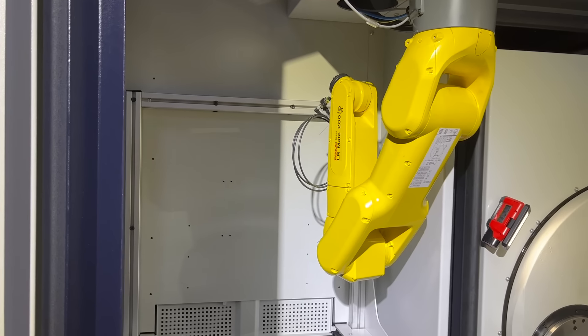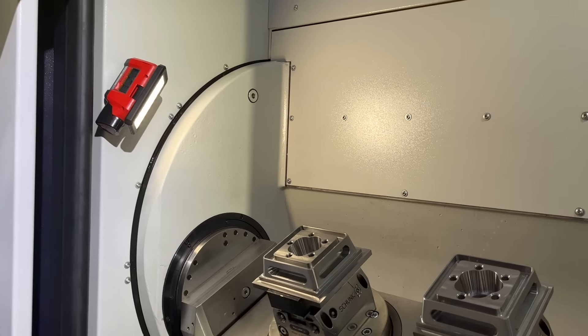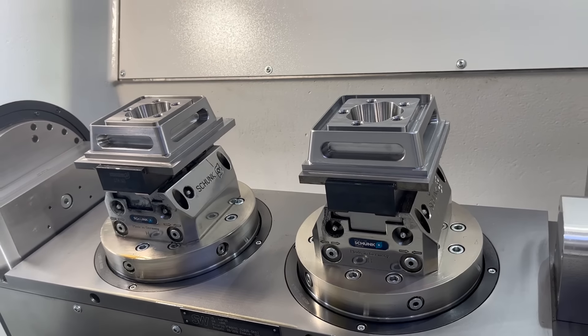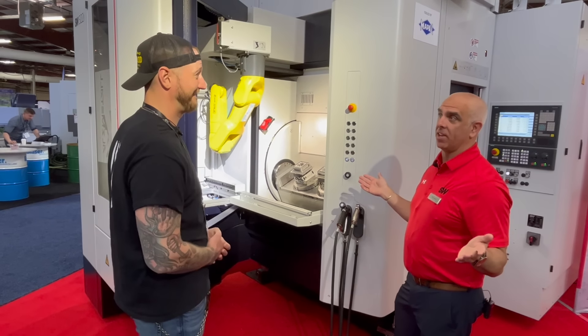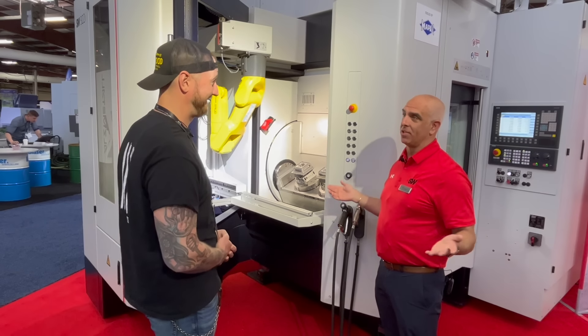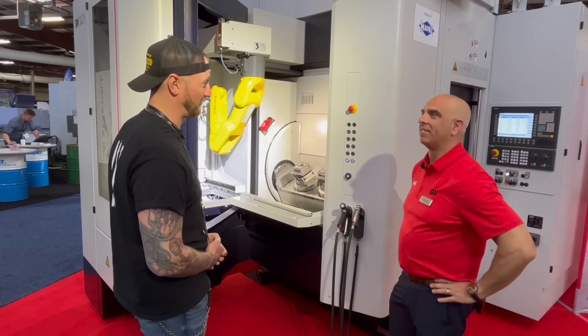This table actually rotates in and out — while one part's machining, it's reloading. A guy comes by once a shift to do some QA and reload it and it's good to go. We've got a customer here in New England — they've got a dozen machines. One guy mans 12 machines. We have manpower issues today, it doesn't matter where you are in the nation or what industry you're in. One guy, 12 machines, 24 spindles — I think that works.